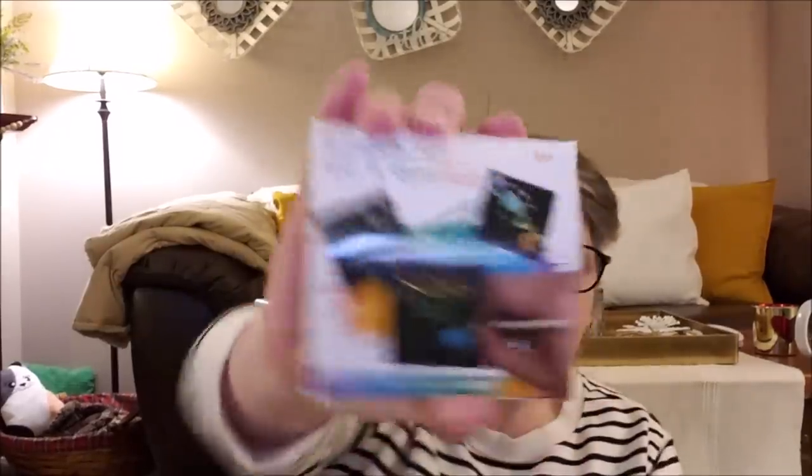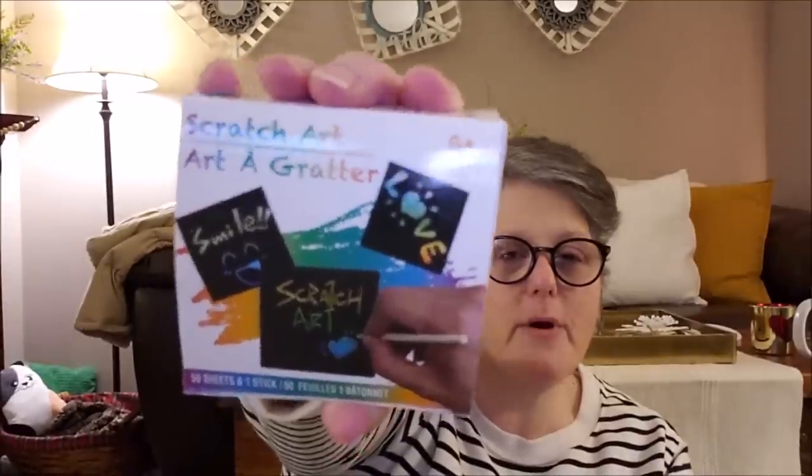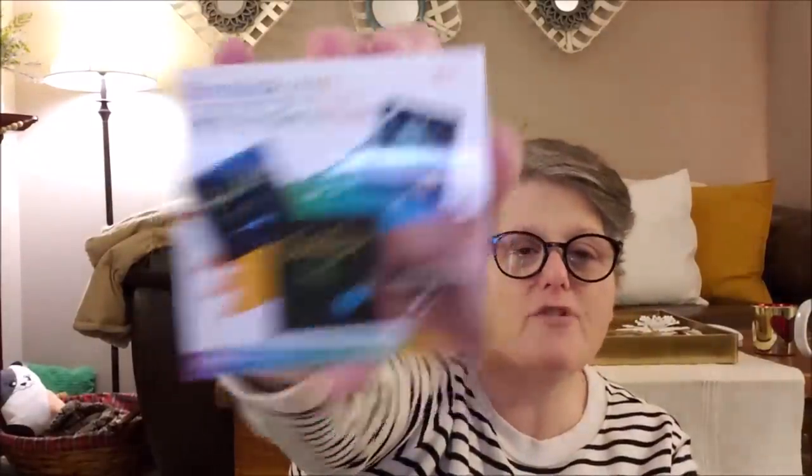I also found these sketch art sets. If you're my age, back in first grade we would color a piece of paper, go over it with a black crayon, and then scratch away the black to reveal the colors — that's what this is. There are 50 sheets in here and a little scratcher pencil. That's going to be super fun for someone who enjoys art, and it was one dollar — great for Easter.